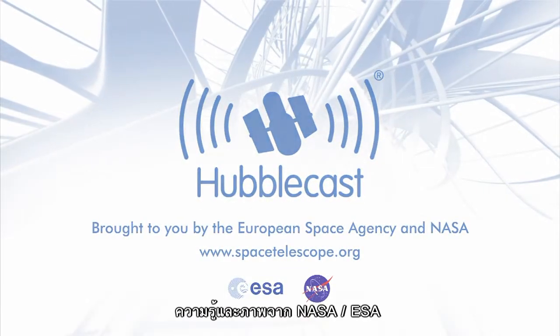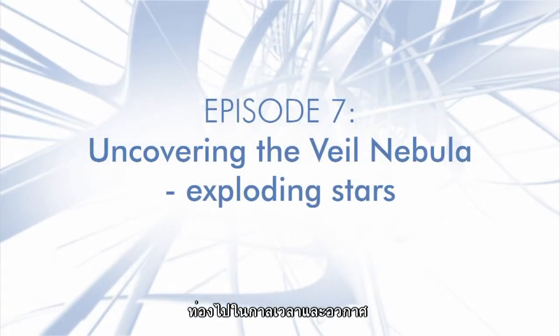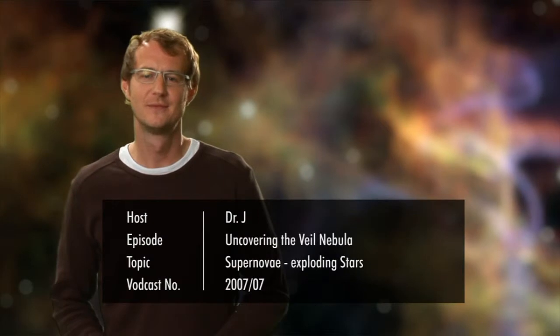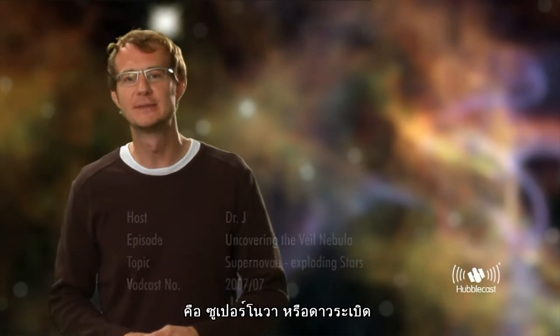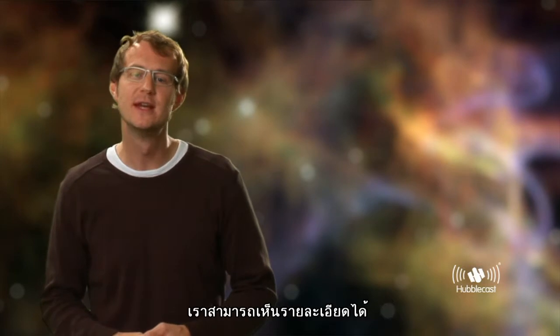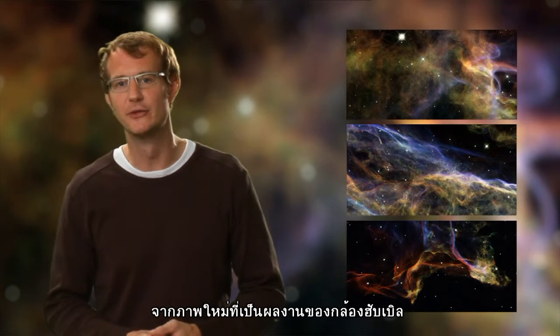News and images from the NASA ESA Hubble Space Telescope, travelling through time and space with our host, Dr. Joe Liske. Welcome to the Hubblecast. Today we will take a closer look at one of the most violent events in the universe, a supernova explosion. It is the debris from one of these cosmic explosions that we can see with unprecedented detail in these brand new images from the Hubble Space Telescope.